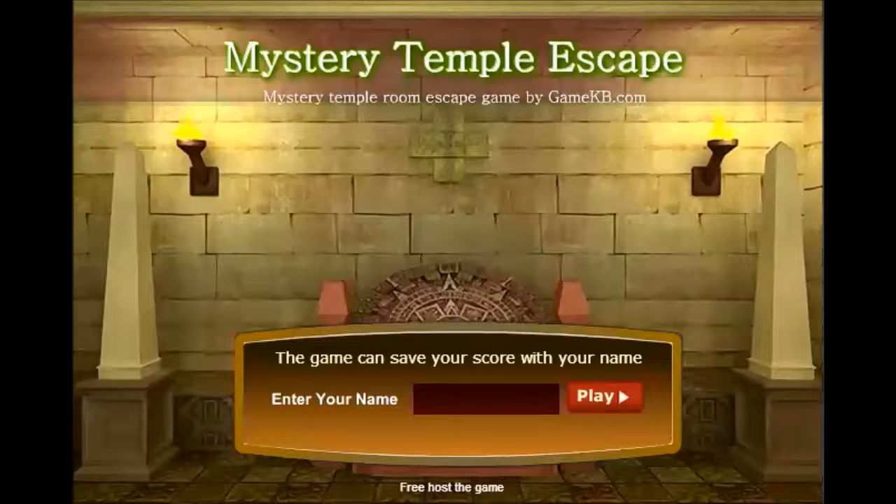What is up, everybody? I am PhantomDarkness135, and today's game is Mystery Temple Escape, suggested by Mars Striker. Thank you, Mars.